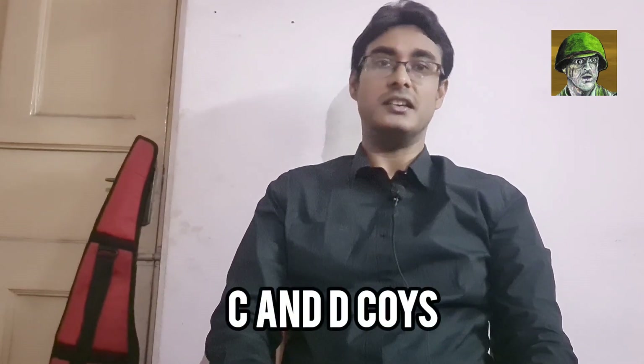Eventually, the Pakistani counter-attacks were beaten back. C and D Companies from the 22 Maratha Light Infantry also joined up at the position.